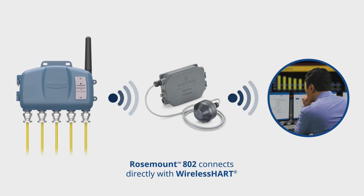With the Rosemount 802, you no longer need wiring, conduit trays, and junction boxes. And with more I/O points, you won't eat away at your gateway traffic.